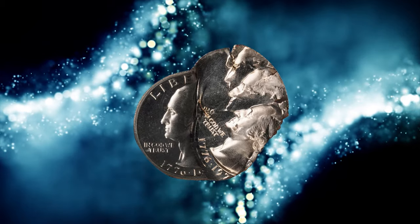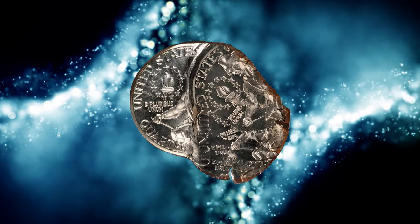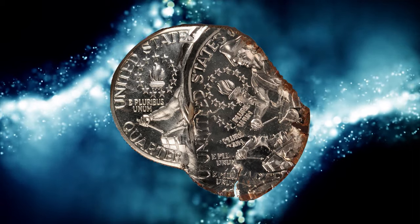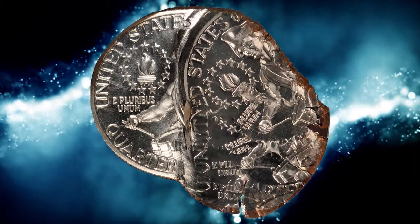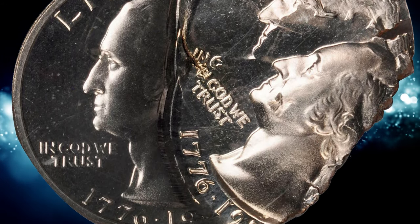Number 3: the 1976S Bicentennial Washington quarter struck five times, graded PF67 by NGC. All but the first impression are off-center, with portions of the design on both sides of the coin being present up to five times.